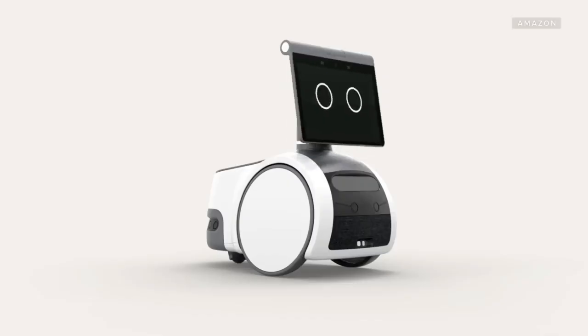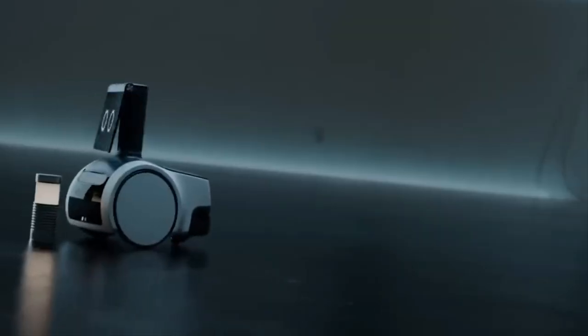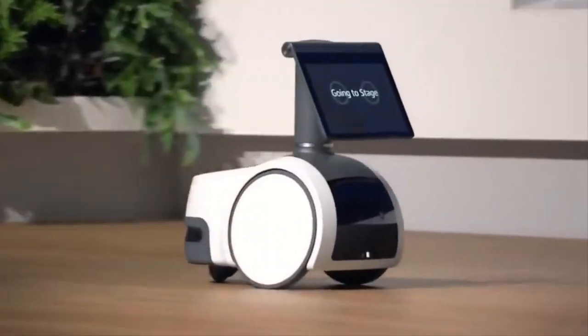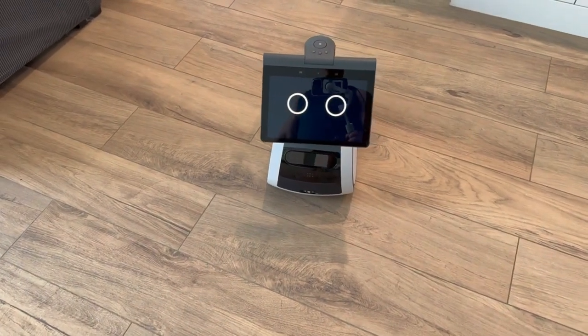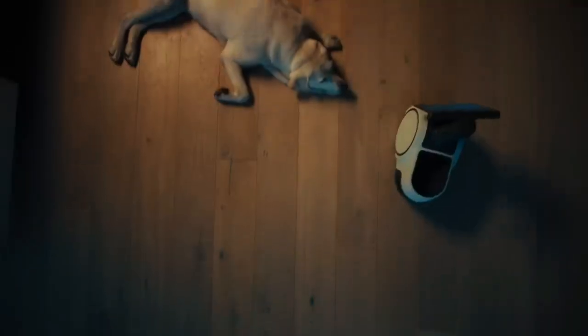The Amazon Astro is a household robot designed to help you keep an eye on your home when you're away. Equipped with advanced sensors and artificial intelligence, this robot can navigate around your home and detect any unusual activity or potential security threats. It can also monitor your home environment, providing you with real-time alerts if there are any changes in temperature or humidity. With its sleek and modern design, the Amazon Astro is the perfect addition to any smart home.